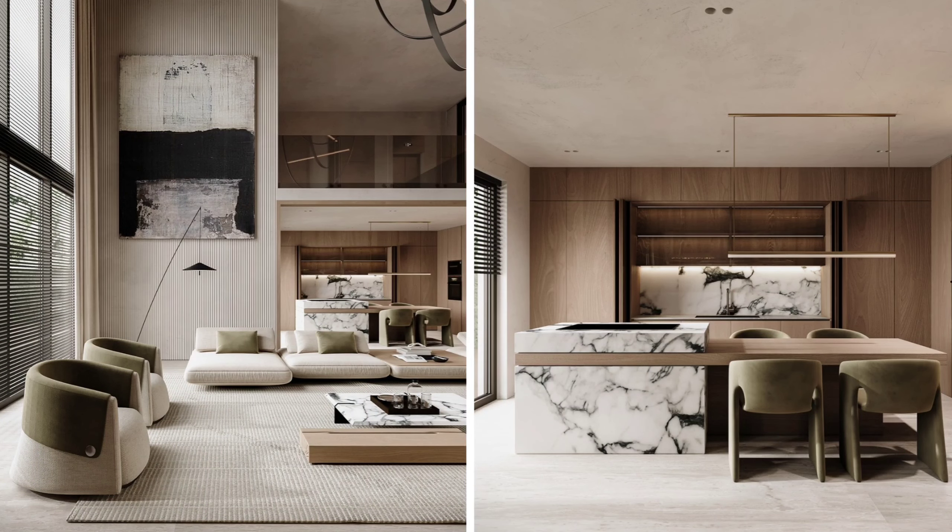Let your color palette flow through the space. If you have a certain rustic wood in the entryway on a table, introduce some rustic wood in the dining chair or on the dining table, and have a bit of rustic wood in the living area maybe in an accessory or a tray. This creates a flow that you might not immediately notice when you walk into a space, but subconsciously you'll feel like the space is so well tied together and looks really well done.